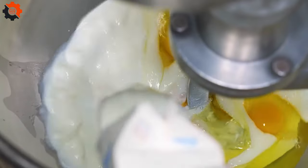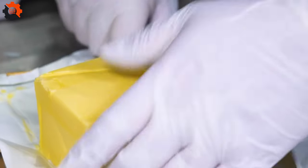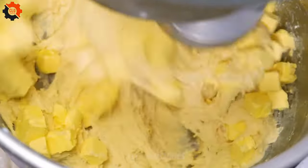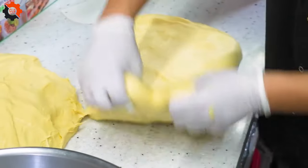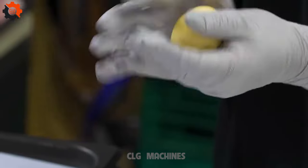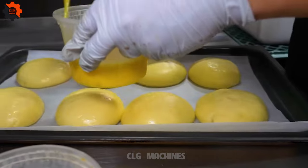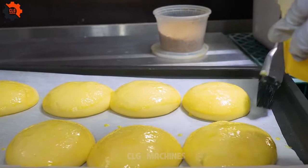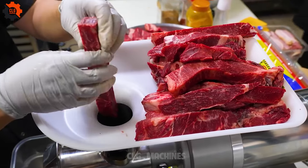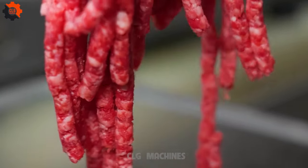Ladies and gentlemen, fasten your seatbelts because we're about to embark on a juicy journey to celebrate an American icon — not the bald eagle, but something equally majestic: a hamburger. We're talking about the triple crown champion of the U.S. Burger Awards. This burger isn't just a meal; it's a legend that has sizzled its way to the top not once, not twice, but thrice. Introducing the reigning, defending, undisputed heavyweight champion of the American burger scene. This culinary masterpiece has clinched the best burger in the USA title three times, a feat so incredible it has burger aficionados and food critics wondering if there's a secret sauce of success. Spoiler alert — it's not just the sauce.